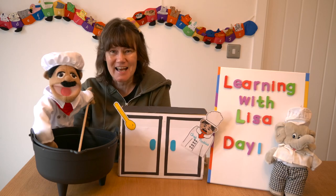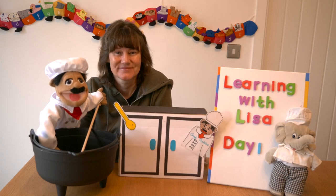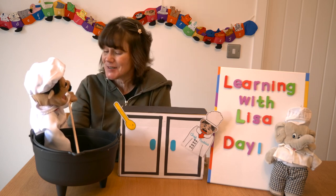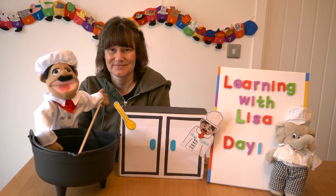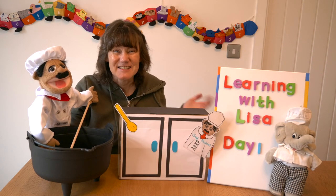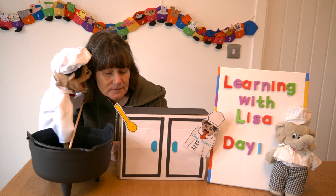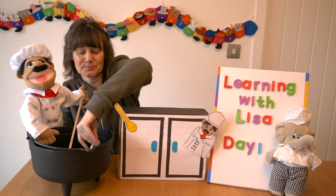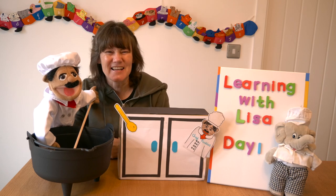Oh, it's Chef Pickles! Say hello to Chef Pickles. Chef Pickles would like to make some pretend stew for the teddy bears — can you help? I'll tell you what to put in the pot for the stew. What shall I do? I want to make some pretend stew. Put in a toy cat!